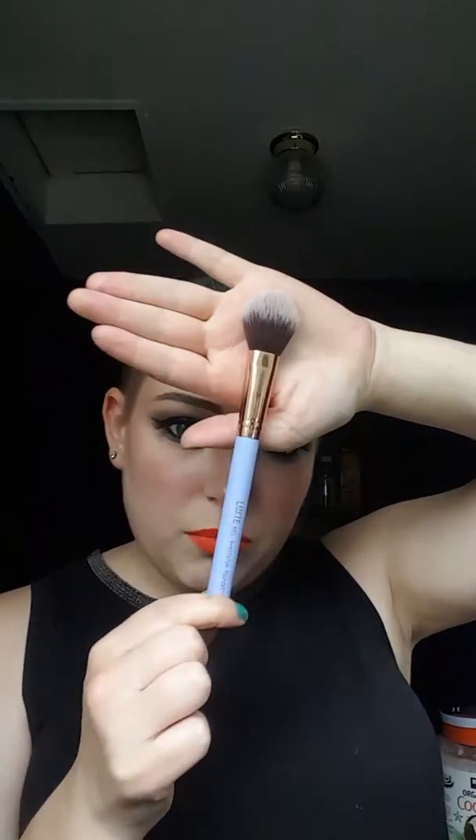Next I'm going to go to the Luxie Precision Foundation Brush. They call this the Dreamcatcher Brush.